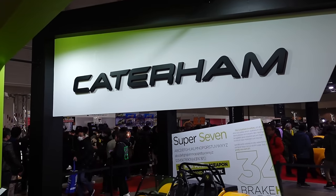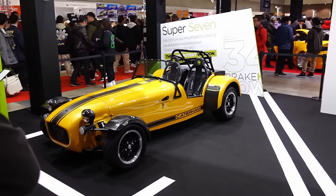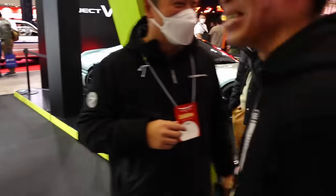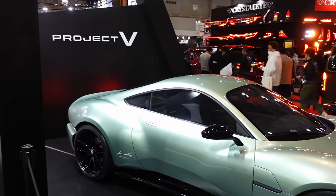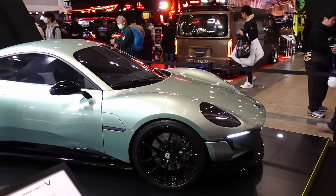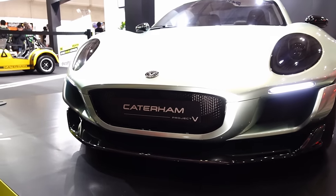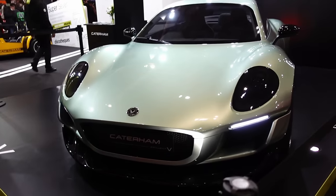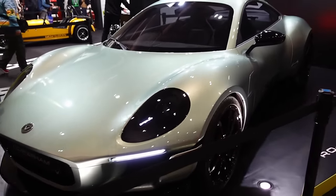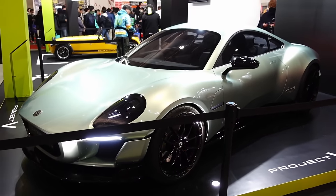You guys are going to say 'Steve, you're all over the place this year' — but look at this. Caterham has a booth, and there's the old Super 7, what you're used to seeing. But check out this Project V — looking very sleek, supercar-esque, Porsche-esque. Really cool. Caterham Project V — this is a surprise. Very cool. Need to see legendary brands re-imagined. So an EV Caterham. Pretty neat.